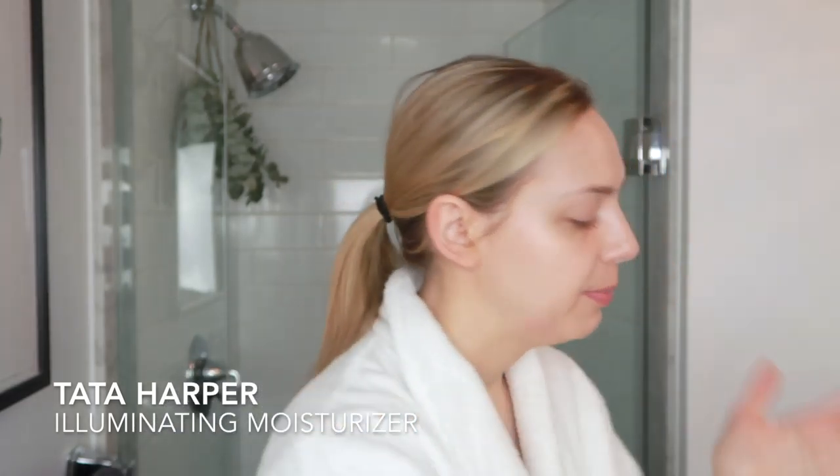For my day moisturizer, I've been using the Tata Harper Illuminating Moisturizer. This stuff has a really beautiful kind of pink pearlescence to it, and it's been my day moisturizer. I find that it just gives my skin a really beautiful glow — you can already see that shine and dew.